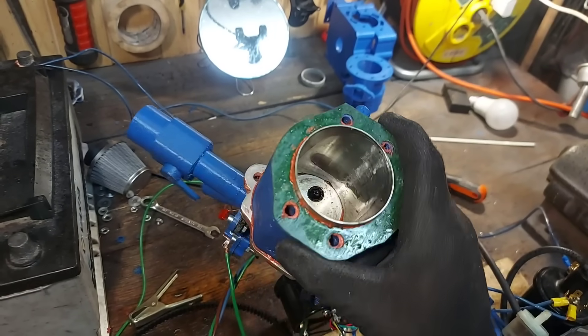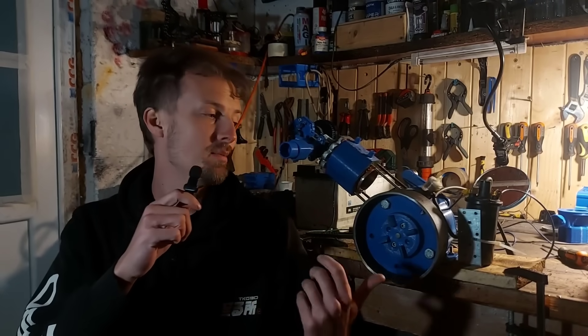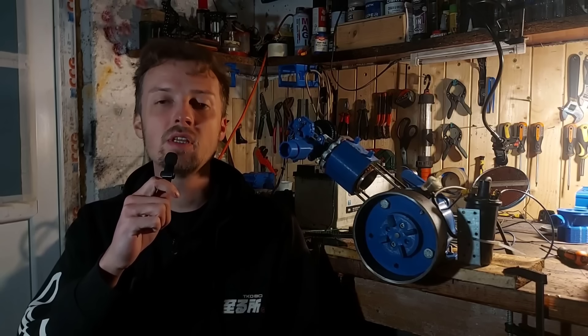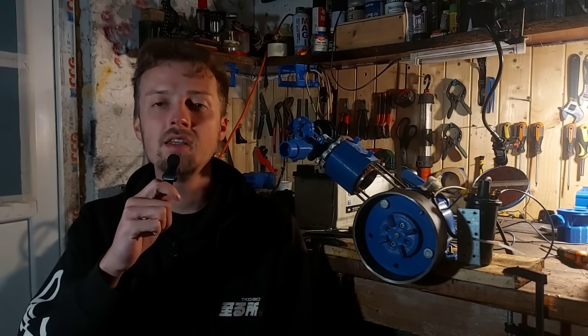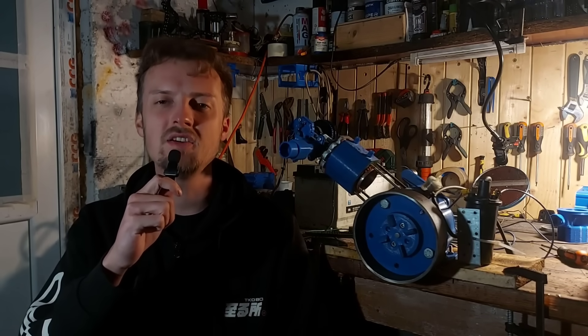Well, there we have it guys. We successfully increased the displacement of this high performance 3D printed engine. I want to say a big thank you to Brilliant for sponsoring this video. If you would also like to support this project, the Patreon link is in the video description. Thank you for watching and see you in the next one.